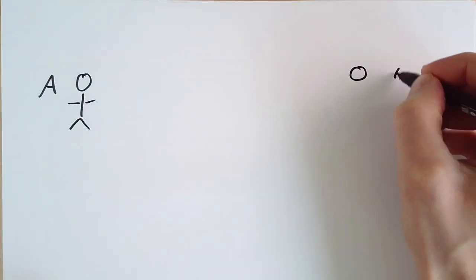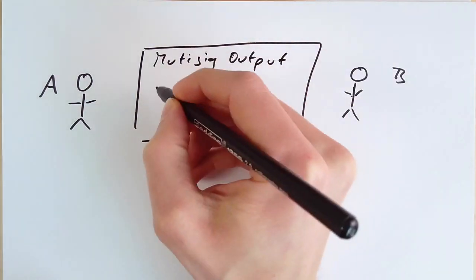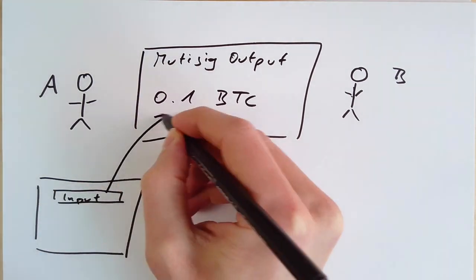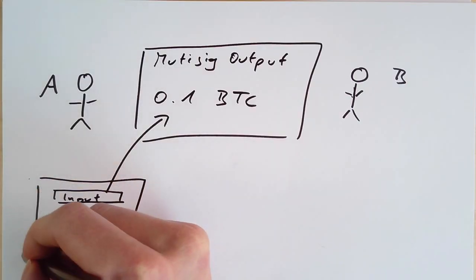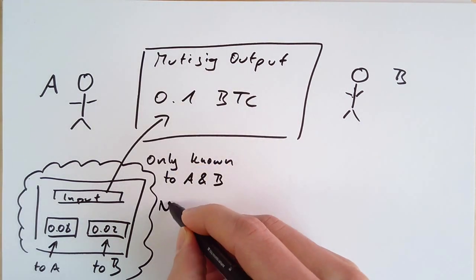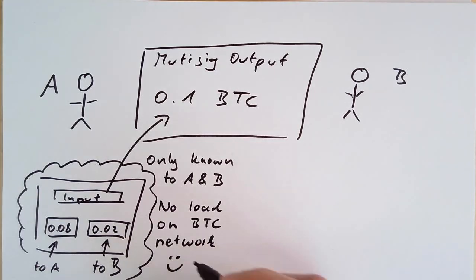It starts with two users, Alice and Bob, who create a payment channel by spending an unspent transaction output from a multisig address. Let's say this is 0.1 Bitcoin. So they create a so-called commitment transaction. It spends the output and assigns 0.08 Bitcoin to Alice and 0.02 Bitcoin to Bob. The commitment transaction is only known to Alice and Bob — it's not known to the Bitcoin network. It's completely secret and thus doesn't produce any load to the Bitcoin network.